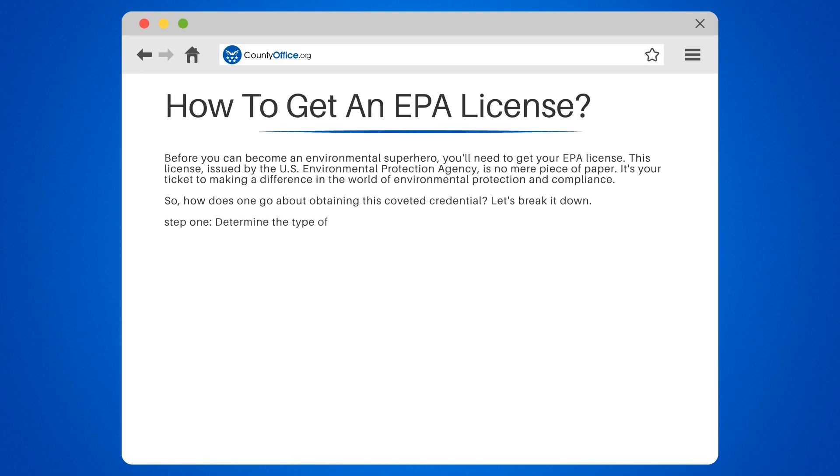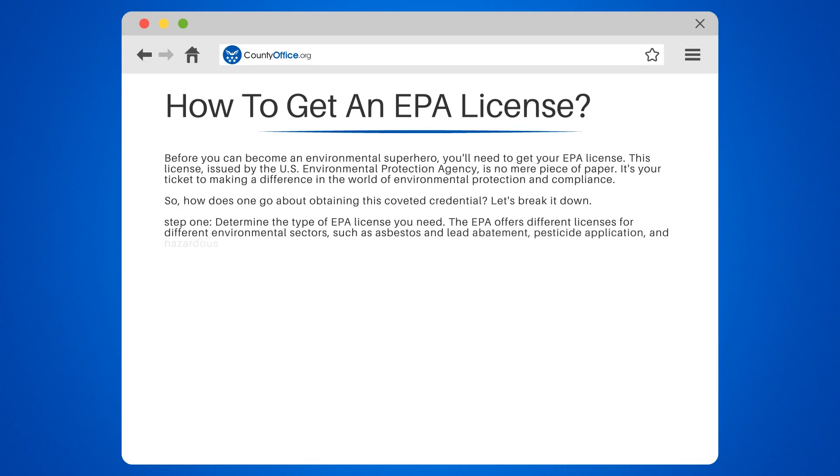Step 1: Determine the type of EPA license you need. The EPA offers different licenses for different environmental sectors, such as asbestos and lead abatement, pesticide application, and hazardous waste management.